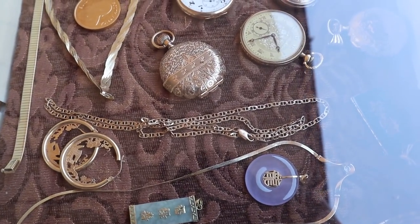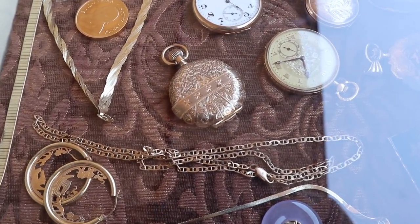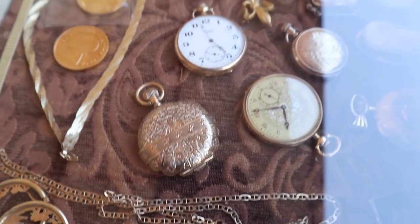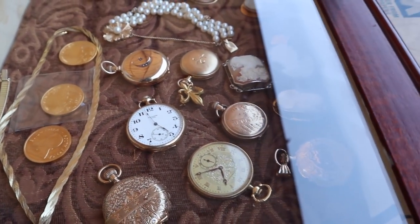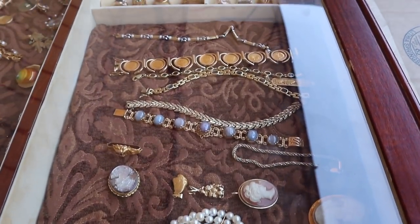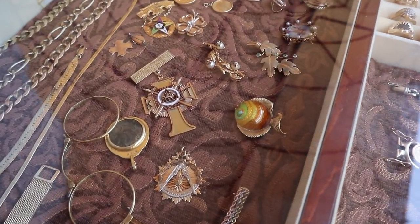These folks have some beautiful pocket watches with some lovely cases. Those are all 14 and 18 karat gold. That makes sense. They're beautiful. Gold coins, gold bracelets, a Mason's ring — oh yes. Enamel, 18 karat. I like that.